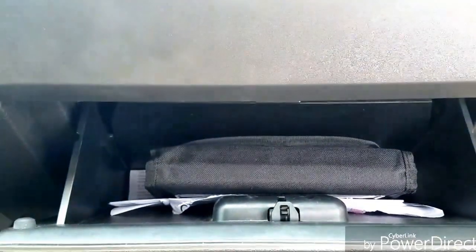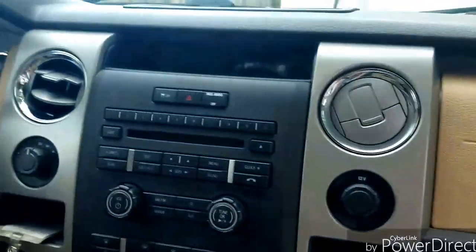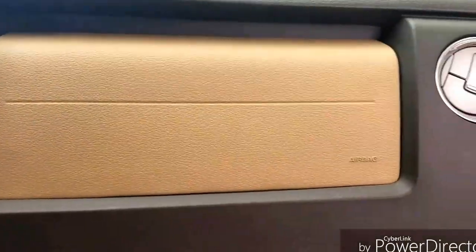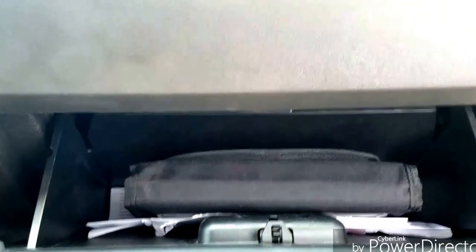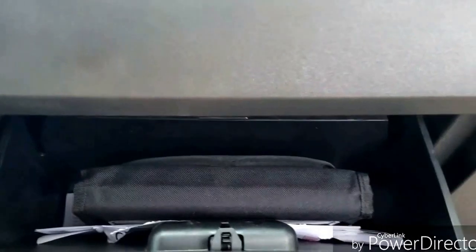The size of the glove box — I mean, you've got this humongous dash. Look at that huge dash, and they can't find another place or possibly a bigger place for a glove box. I mean, you've got this whole area here they could use to make the glove box a little bigger.